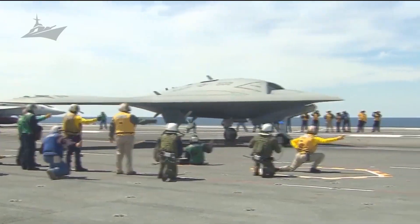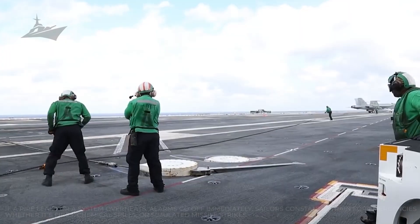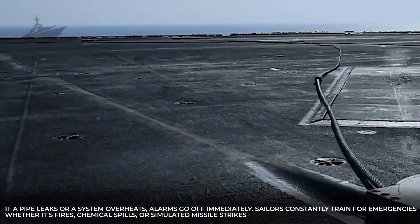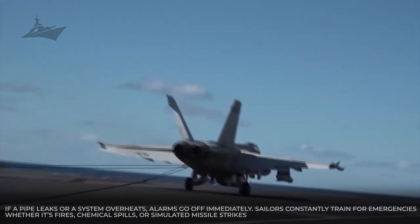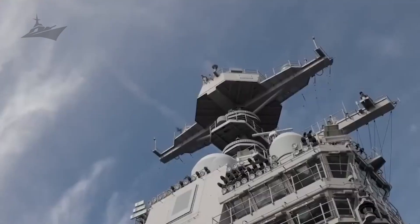Inside, sensors are everywhere, monitoring temperature, pressure, and vibrations. If a pipe leaks or a system overheats, alarms go off immediately. Sailors constantly train for emergencies — whether it's fires, chemical spills, or simulated missile strikes. Every week they hold drills: sometimes a fake fire, other times a flooding compartment.